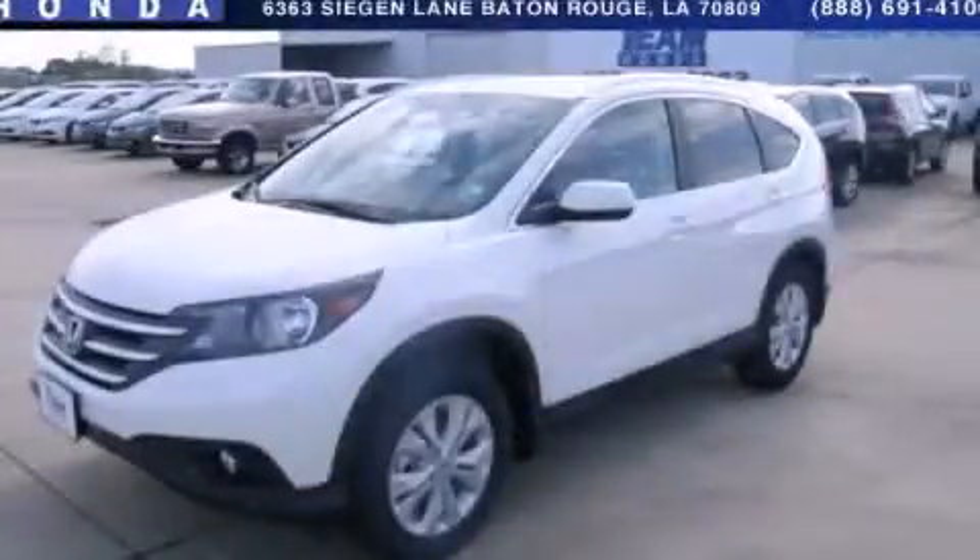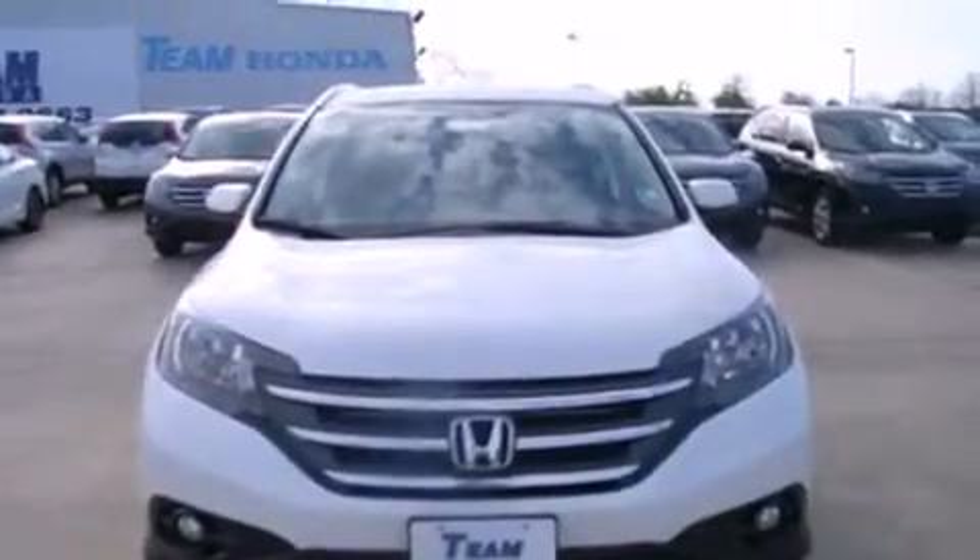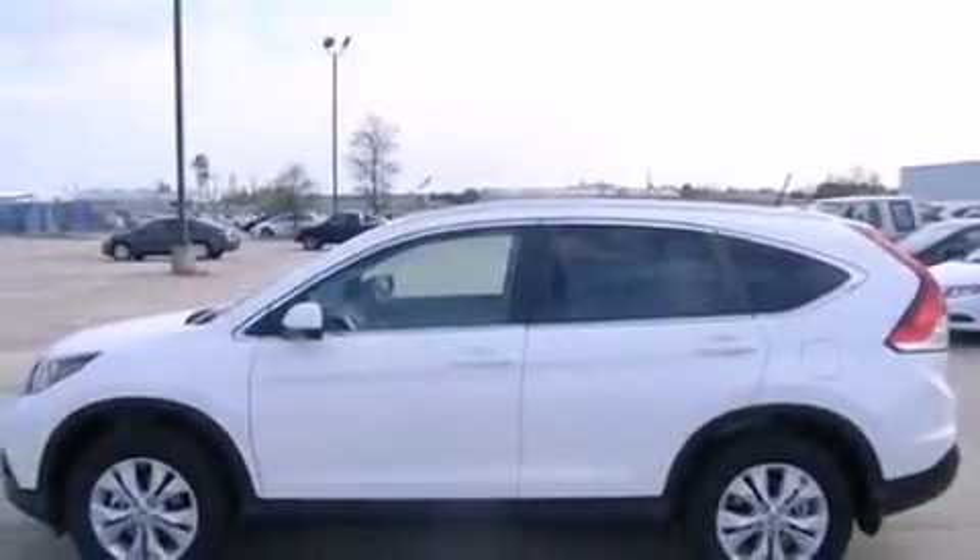This is a brand new 2013 Honda CR-V — Safety, Space and Comfort. It features a 2.4-liter 4-cylinder engine and a 5-speed automatic transmission.